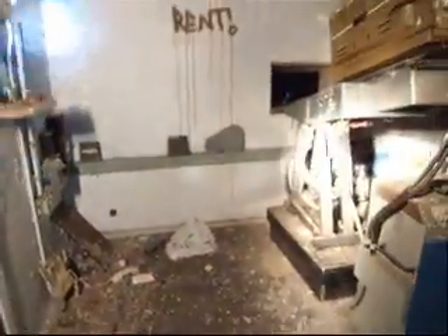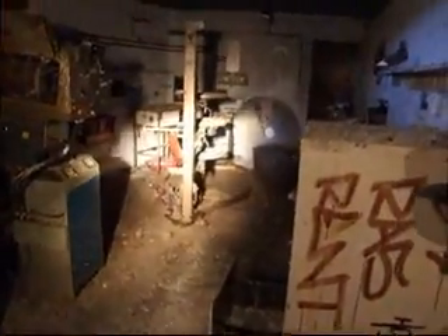We've come upstairs to the projection area, which has got a few pigeons — thousands of them, including dead ones. This would appear to be the projection room, and there's an awful lot of weight up here. And these are the projectors. I don't really want to breathe in too much of this pigeon shit dust.